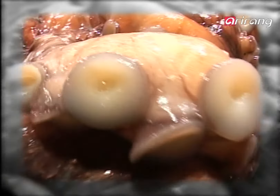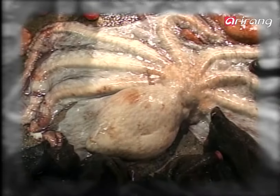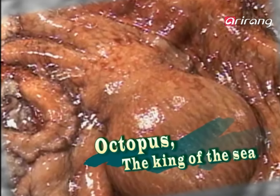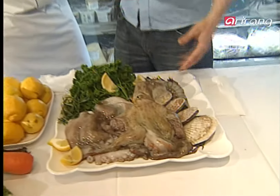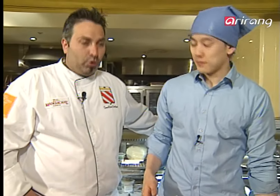This week's ingredient has a large head and can be as long as three meters. It's the eight-legged king of the sea, the octopus. In Italian, they call it polipo — or in the northern part, also polipo. That's a cooler name than octopus. Yeah, a lot shorter.